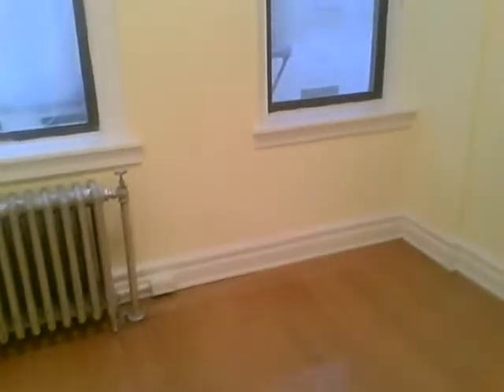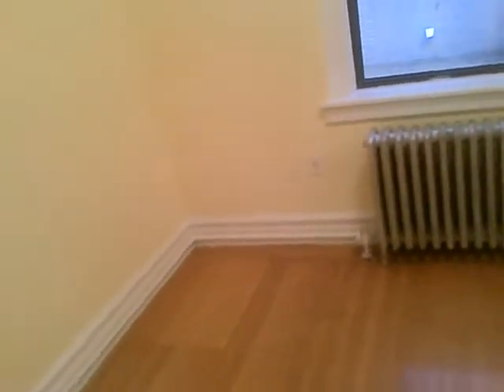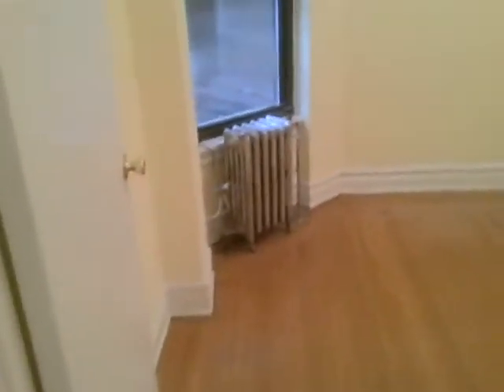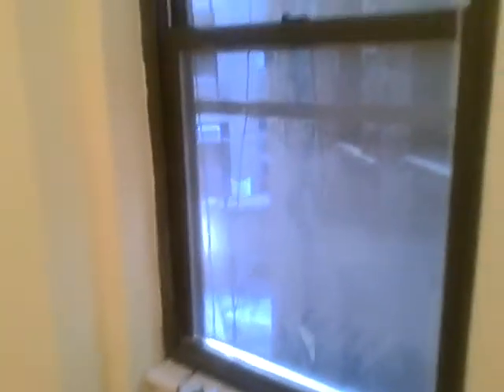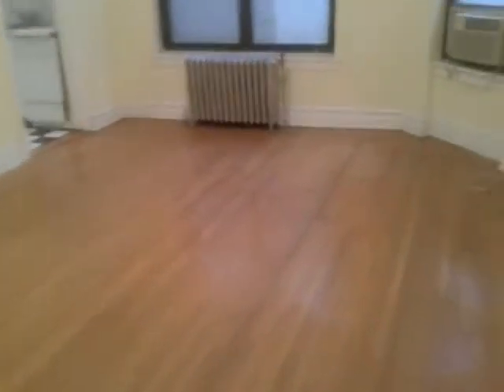Great sun exposure throughout the unit. Most sun you would get is in the master and the third bedroom. You will also get nice sunlight in the second bedroom as the building is low and facing in between buildings. You can see the sun trying to peer in now, and it's not even a very sunny day. I've been in this unit on a beautiful sunny day and there was lots of sun exposure. This is what the living room looks like — very high ceilings.